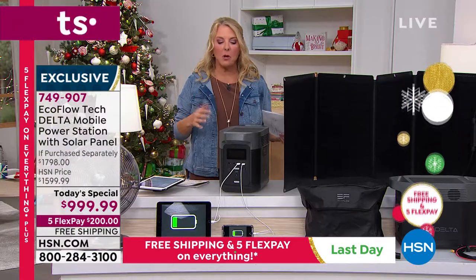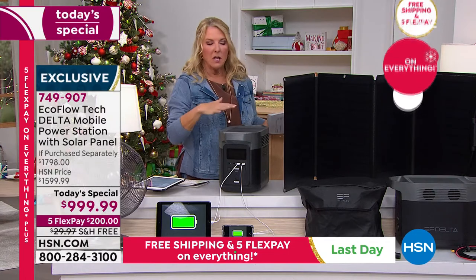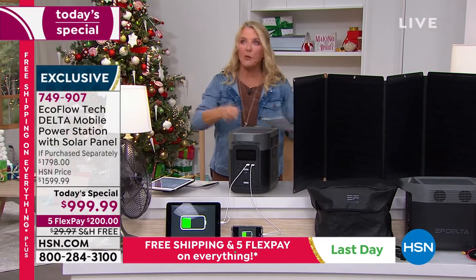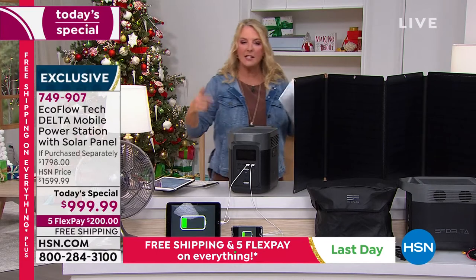With the solar panel included, this is continuous power. It's not like you use this and then have to go to the gas station, or go to the next neighborhood to recharge it and bring it back to your house. Because you're getting the solar panel included, that is continuous power.